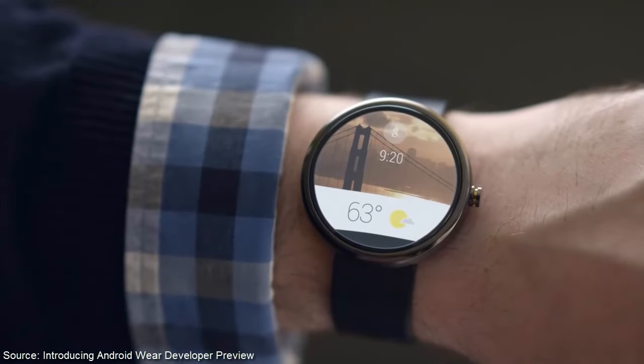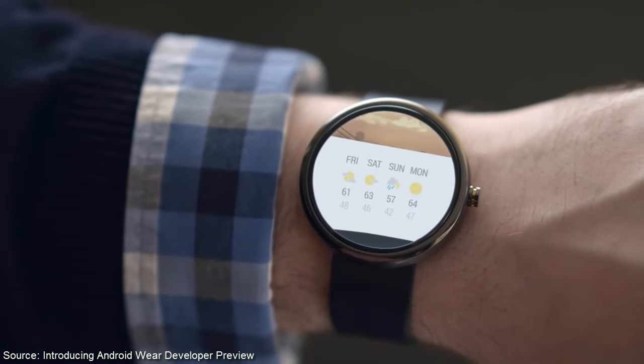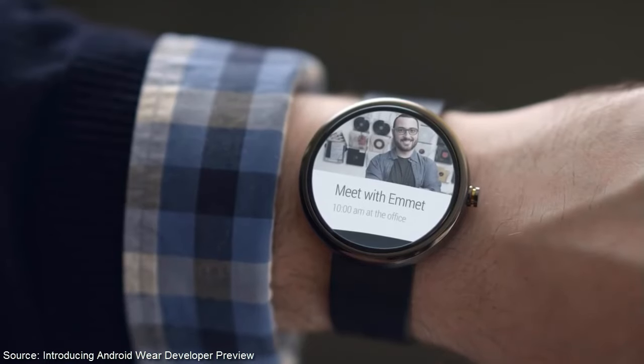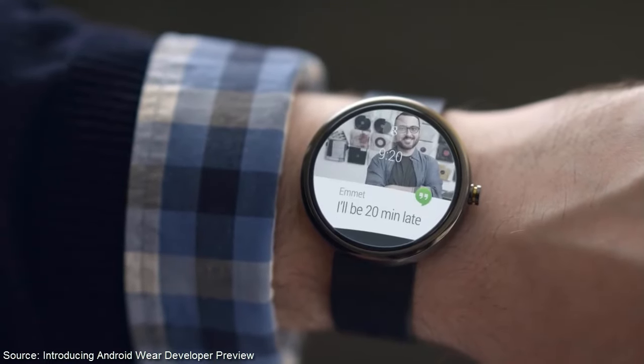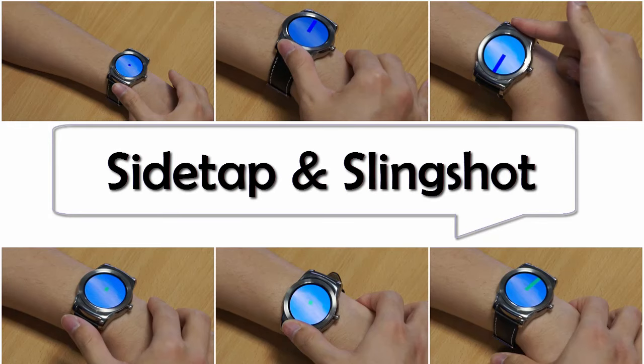Wrist-worn wearable devices such as smartwatches and fitness trackers are of growing interest in both research and commercial deployments. However, interactions on these devices remain limited to small touch screens or a few buttons. Here we propose to expand input expressiveness with two new gestures dubbed side tap and slingshot.